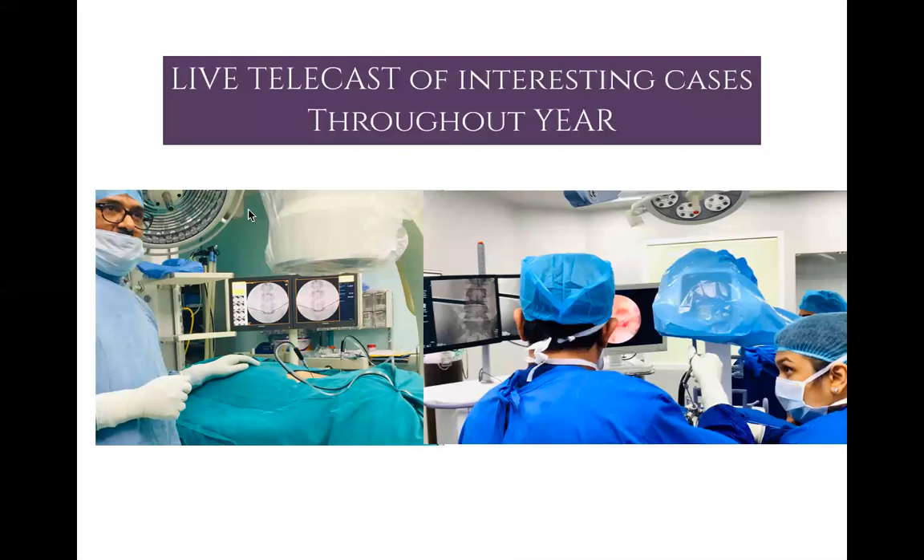We will have live telecasts of interventional procedures. Whenever there are interesting cases in the operating theater at our center, we will do a live telecast and inform you well in advance so you can attend. Recordings of these telecasts will also be shared with participants.